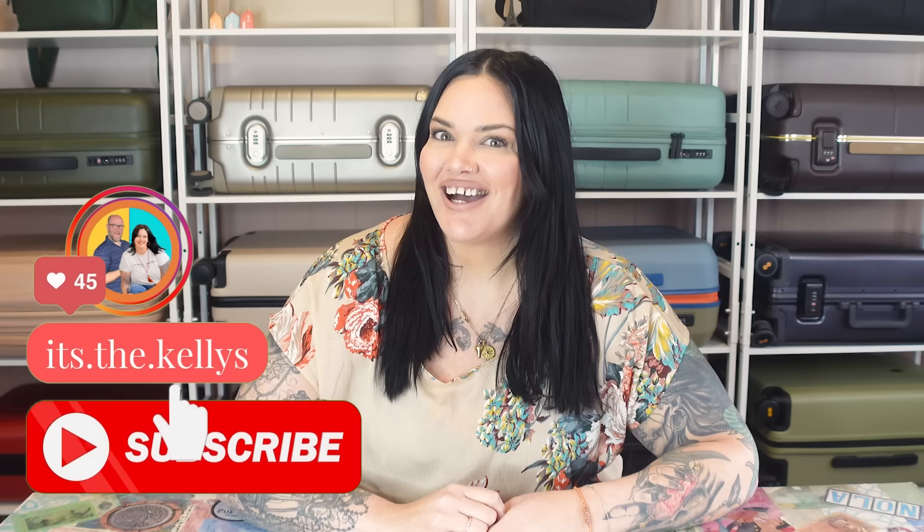Hey guys, it's Lauren from It's the Kellys. If you're new here, I travel often and pack well and want to help you do the same. I do packing videos on Wednesdays and luggage videos on Saturdays, and I've been to 92 countries and all seven continents packing in just a carry-on bag.